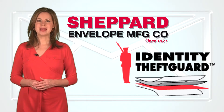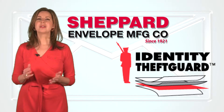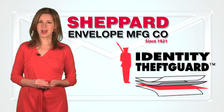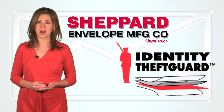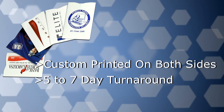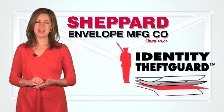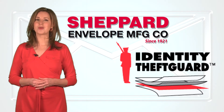Shepherd Envelope's identity theft guard sleeves promote you and your customer's business. Protect yourself and your customer's personal information. RFID blocking identity theft guard sleeves are the ideal promotional product — custom printed on both sides. You get a fast five to seven day turnaround in quantities as low as 500. Now more than ever, you need identity theft guard card sleeves from Shepherd Envelope.